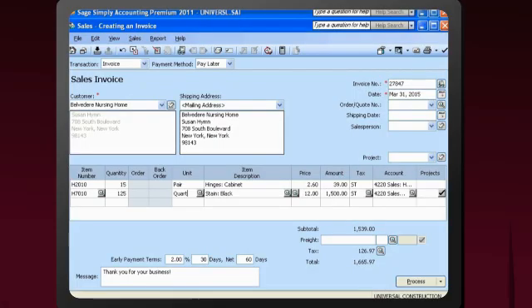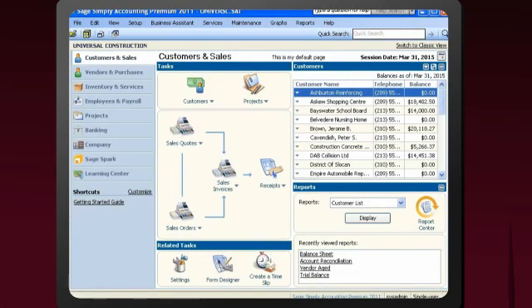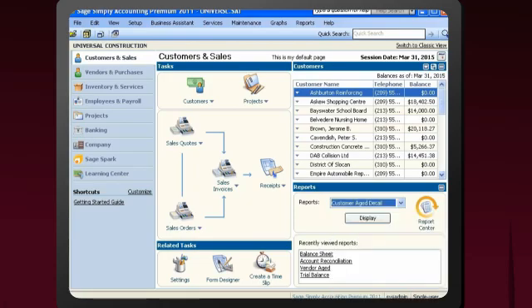Invoicing customers and recording their payments is a breeze. With tools like the Customer Aging Report, managing cash flow is easy. Quickly see who owes you money and which payments are overdue.